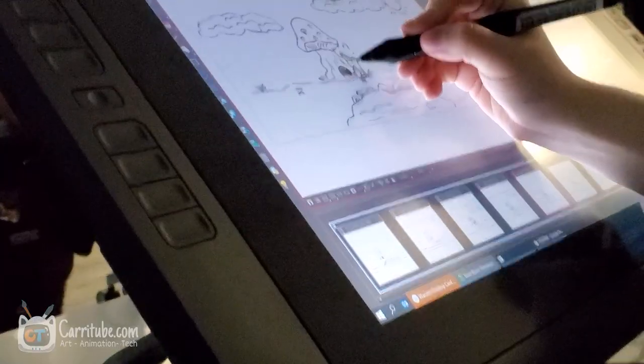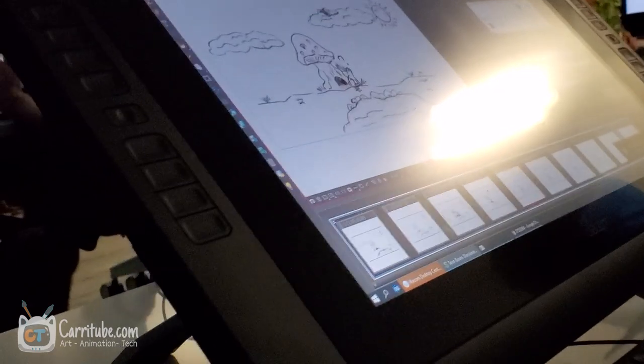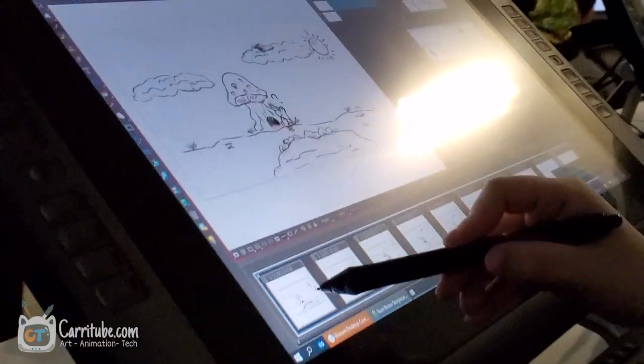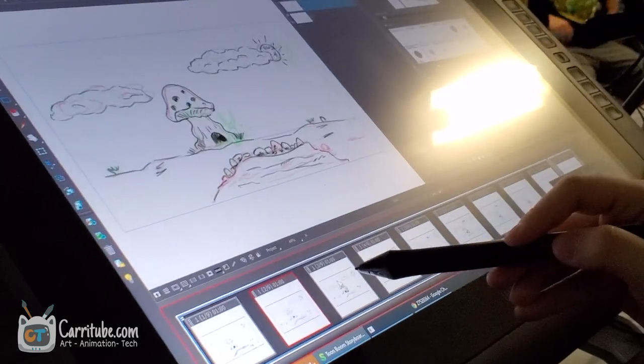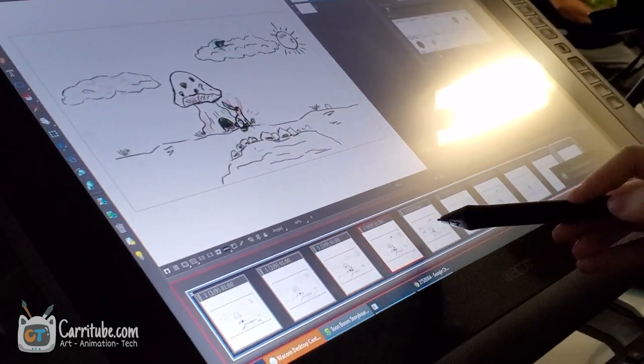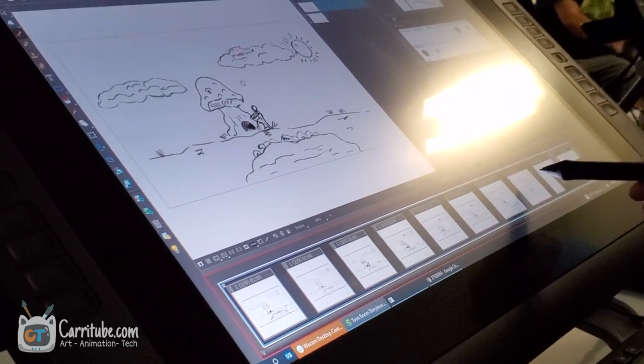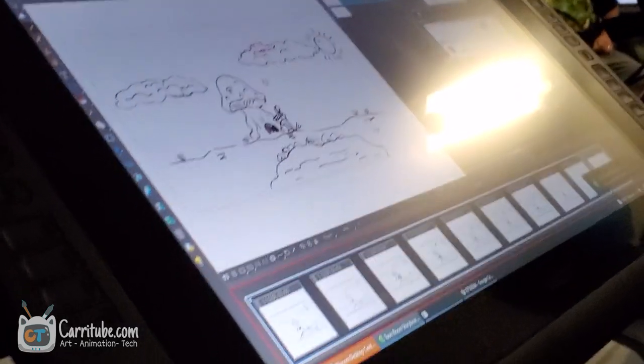Here's my classmate again — she made so much progress on her storyboard work. I think she went frame by frame and actually animated some of it. Me, I was just doing the bare minimum since storytelling and a lot of these aspects are still very new to me. It was really nice to see her work.